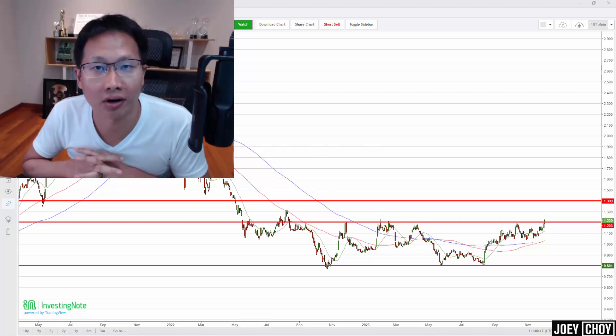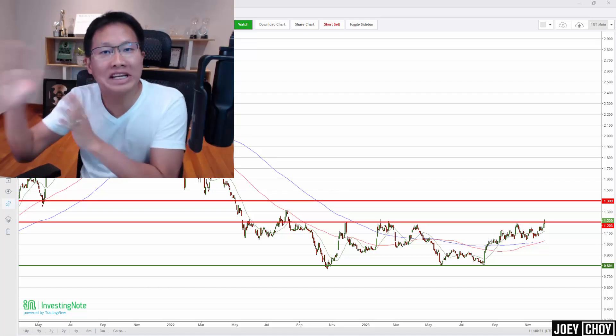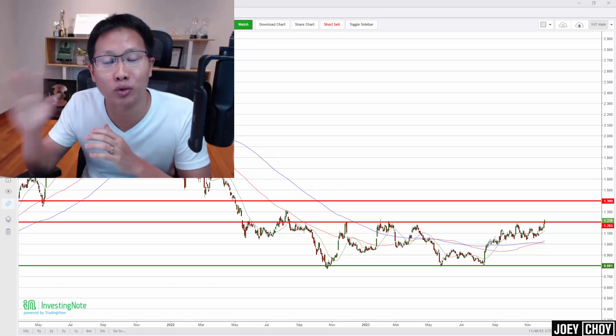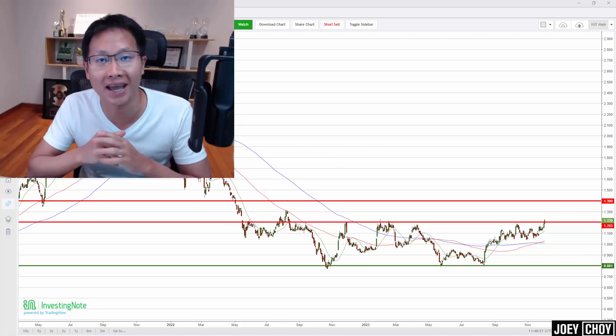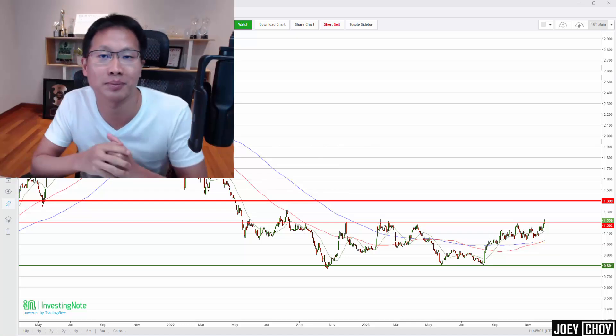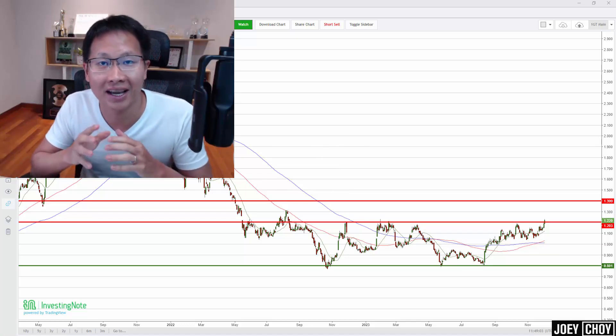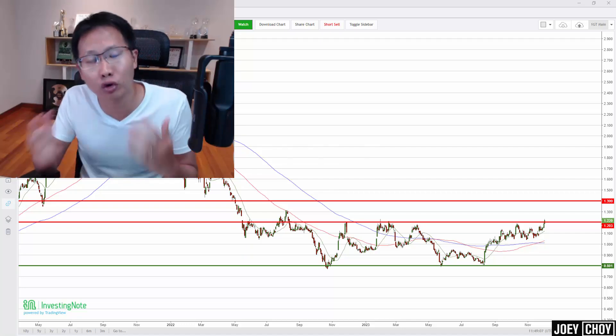What is one Singapore tech stock in the semiconductor space that is poised for a really good reversal as we head into 2024? Hey guys, Joe here. Top 10 reminds you to trade at Philip Securities, and in this video I'll be showing you just one Singapore tech stock that has been in my watch list over the past few months, where we are seeing some really good price action coming back.